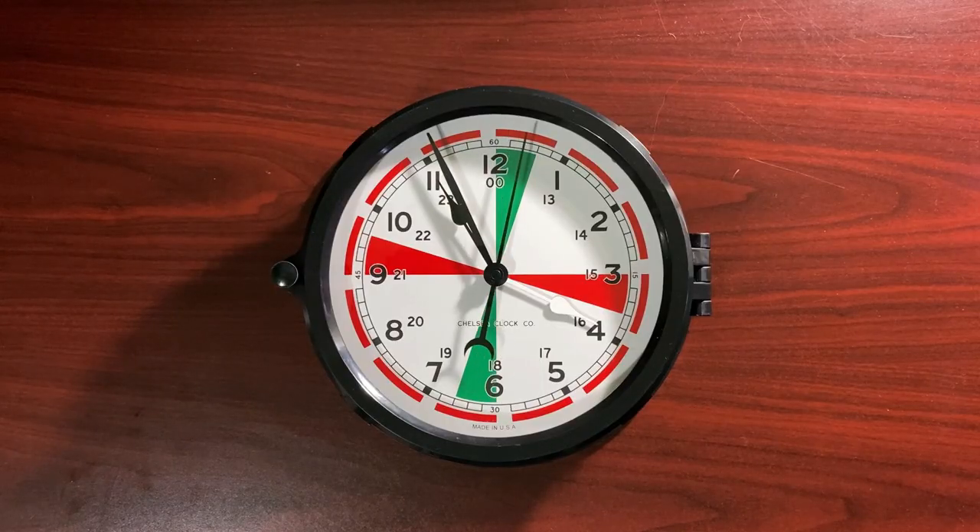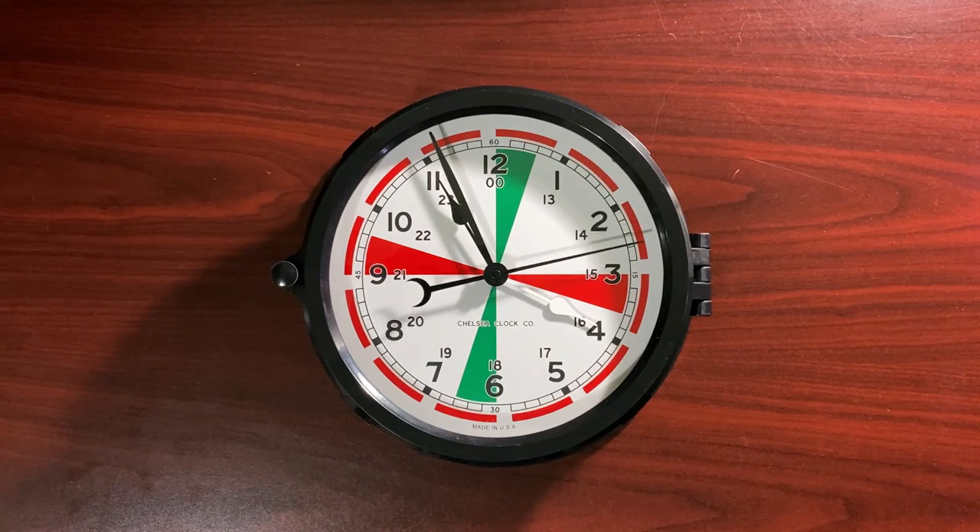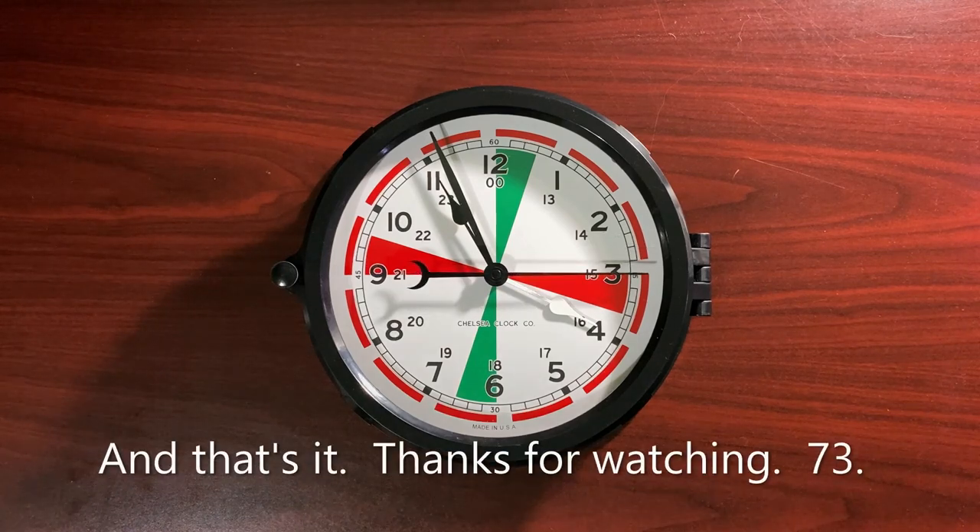With the timekeeping abilities of the modern ham shack computer, an analog wall clock may seem a bit redundant. However, there is something to be said about being able to quickly glance up and find the time with the simplicity of an old-fashioned analog shack clock. And that's it — thanks for watching.